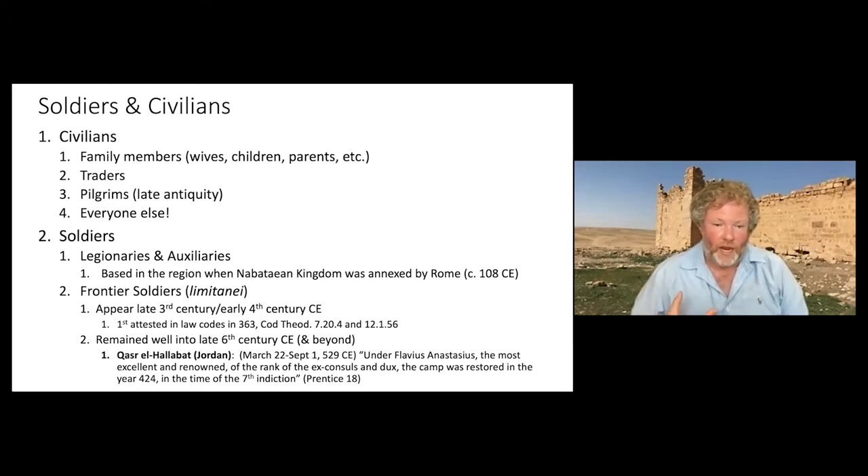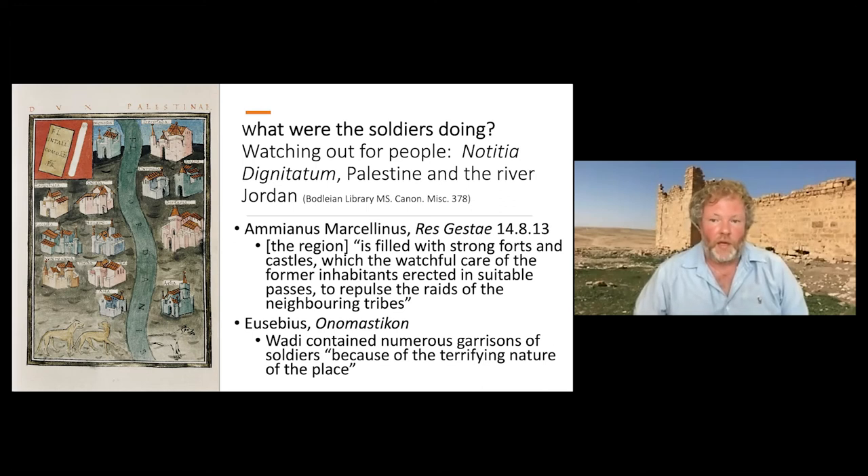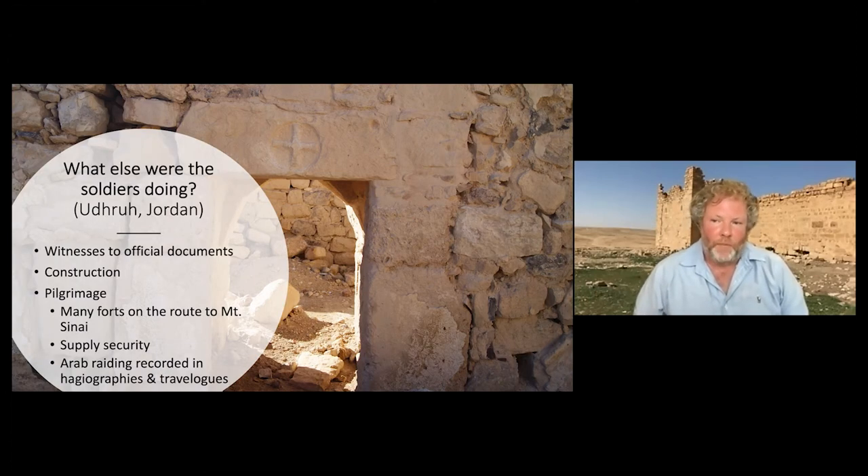In late antiquity — the second half — many of these are frontier soldiers usually called limitanei, who appear in law codes and inscriptions. They tend to be more regional in terms of their origins, from the towns, forts, and cities in which we find them, and less likely to come from further afield. A lot of the soldiers were doing the kinds of things we expect: watching out for bandits and raids, as fourth-century authors Ammianus and Eusebius indicate. But they were also doing a whole bunch of other things — witnessing official documents, engaging in construction projects, and as mentioned, being involved in the pilgrimage industry.